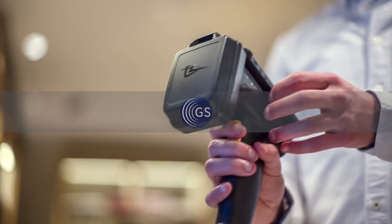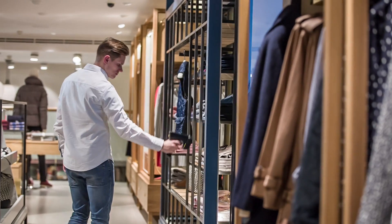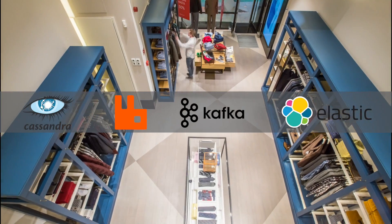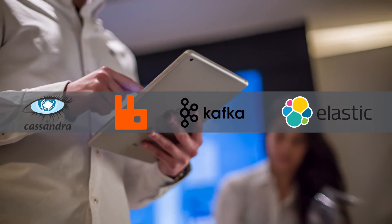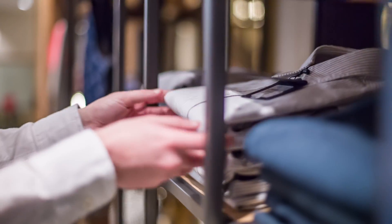ID Cloud is built on GS1 standards like SGTIN and EPCIS to enable easy integration with other technology providers and supply chain partners. The solution runs on state-of-the-art database technologies and easily scales to process data from thousands of stores, so you can make sure that your shelves are always perfectly stocked and you never miss a sale.